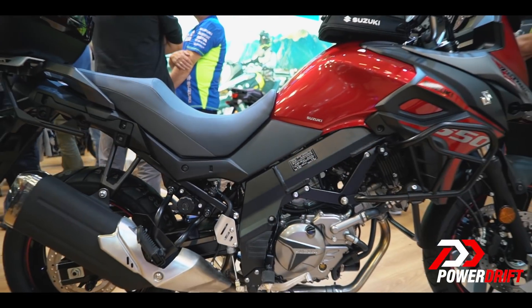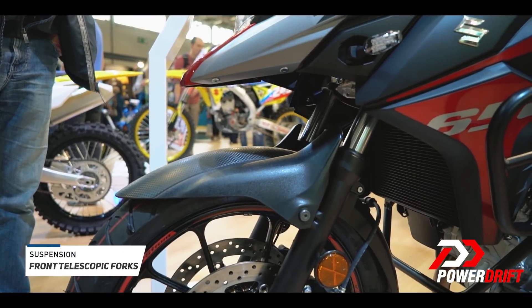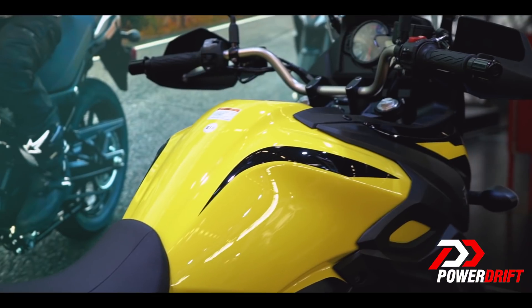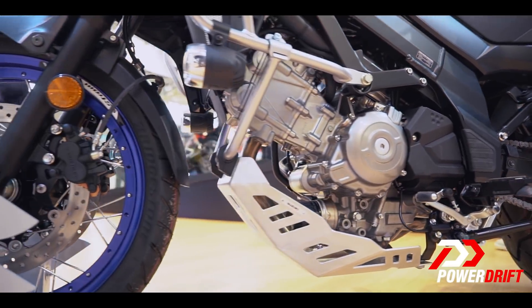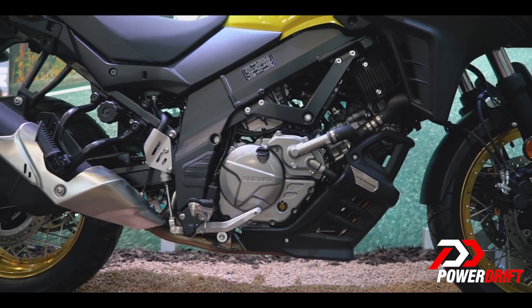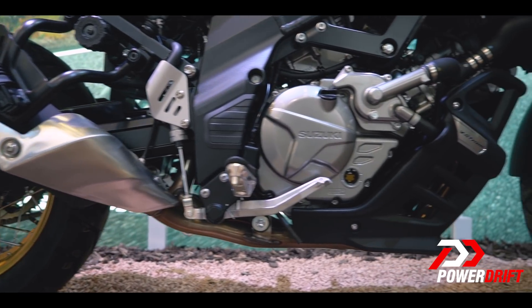True to its adventure tourer character, you have a lot of things here. You've got about 150mm of suspension travel at the front. The rear monoshock is adjustable for both preload as well as rebound. You also have a belly pan in place, knuckle guards in place, a 20-litre tank — the works. The engine is a pretty familiar one if you know your Suzukis — it's a 648cc V-Twin motor that Suzuki has been using for pretty much all their mid-capacity bikes, right from the SV650 to the Gladius and now this, with some minor tweaks to suit each bike's character.